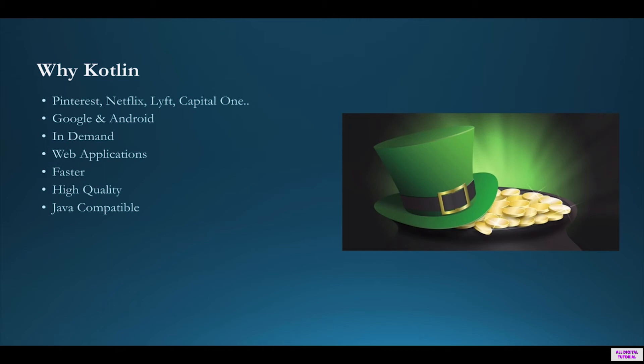Kotlin is also Java-compatible, and this means that we can integrate Kotlin into Java and use the full Java libraries in Kotlin. It's great because we can take advantage of all the Java cool features in Kotlin.